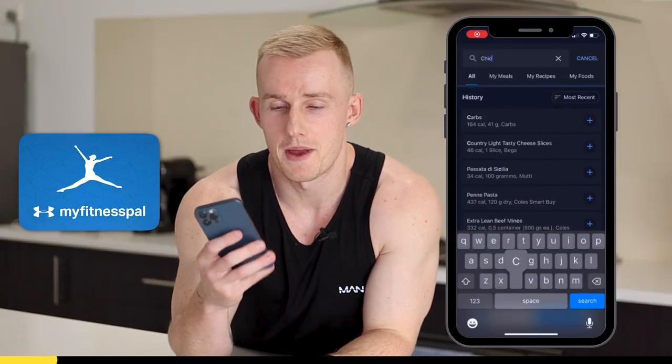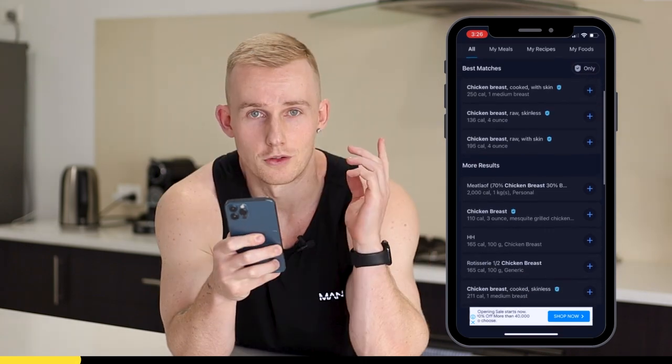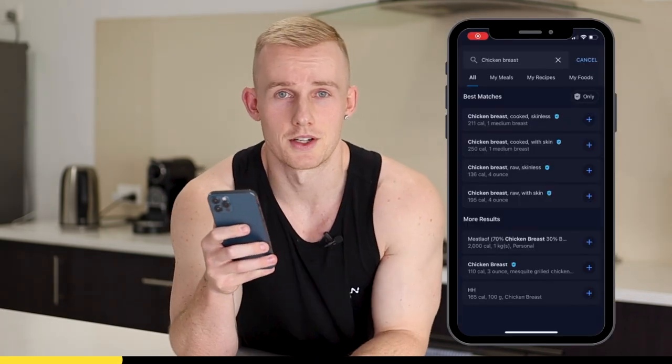For example, if I go onto MyFitnessPal on my phone or any calorie tracking app and I simply type in chicken breast, look at all the different numbers and calorie amounts that I'm going to get. So how is anyone meant to know which one to pick? Well, I'm going to show you how.